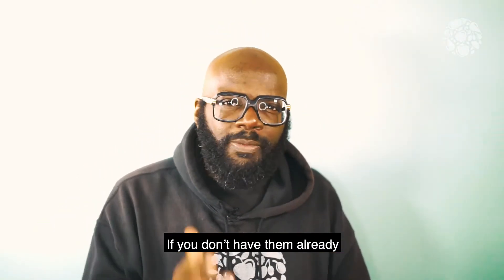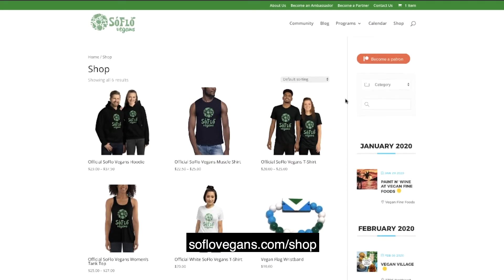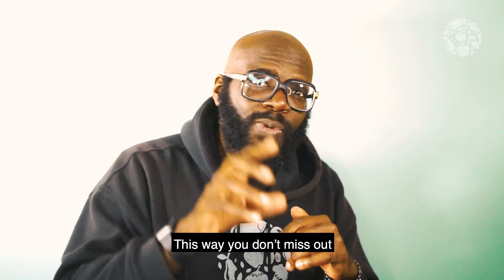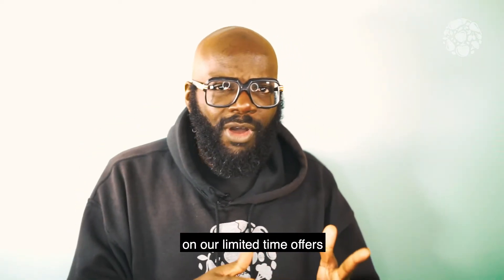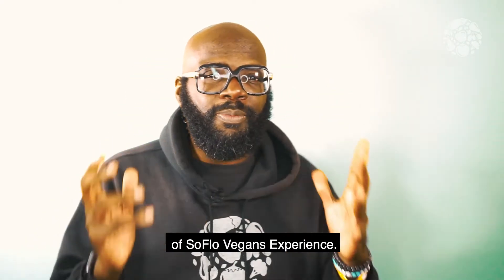If you don't have them already, be sure to purchase them online at our store, SoFloVegans.com/shops. This way you don't miss out on our limited time offers that we're going to be promoting on future episodes of SoFlo Vegans experience.